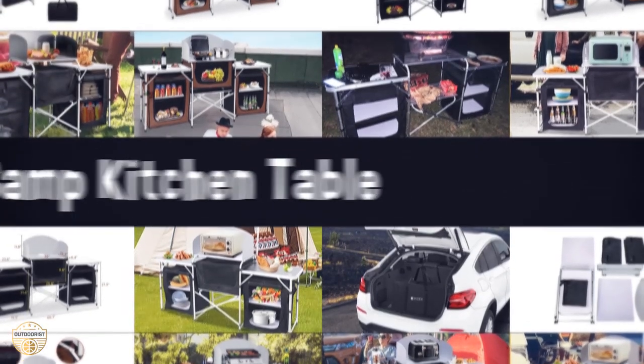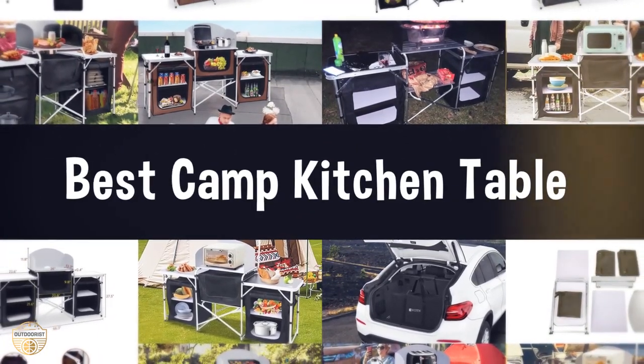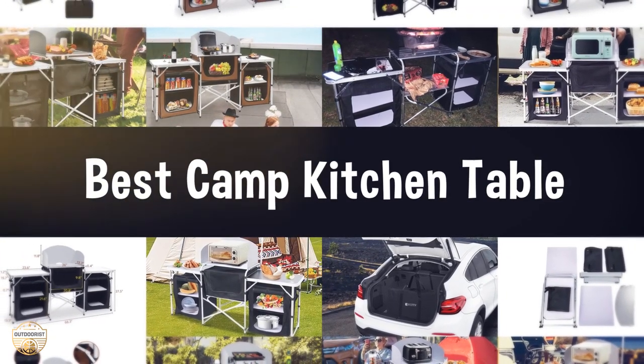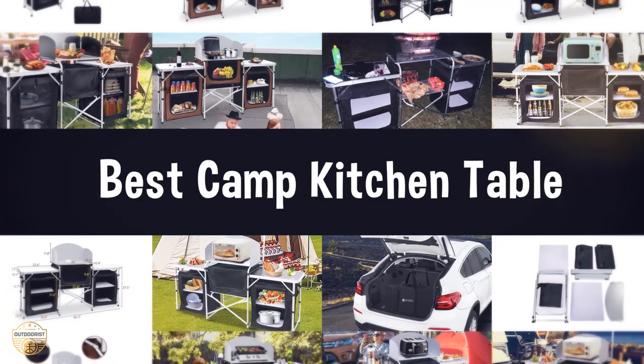If you are looking for the best camp kitchen table, we have listed these top 5 best camp kitchen tables to help you choose the perfect one. Links to the products mentioned in the video are in the description below.